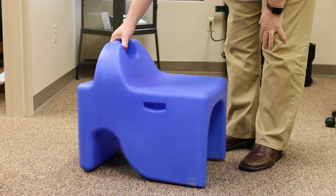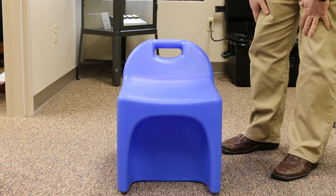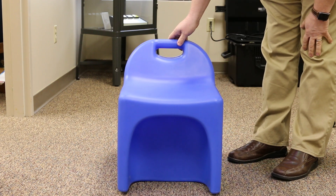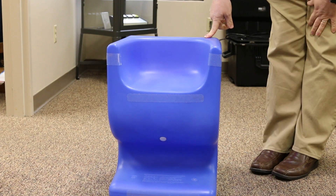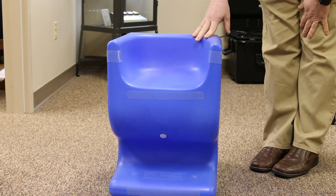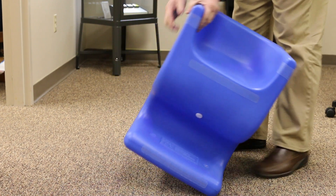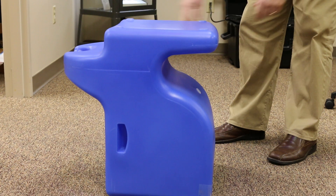The other really interesting thing about this that I just loved is its multi-purpose use. Not only can you sit on it like this where it's a traditional seat, but you can also flip it up and put it like this, and now it becomes a stool so someone can sit up a little higher. Or you can flip it to the other side and it now becomes a desk for somebody.